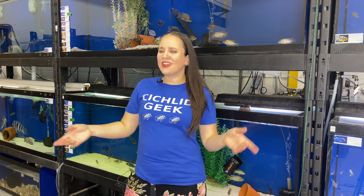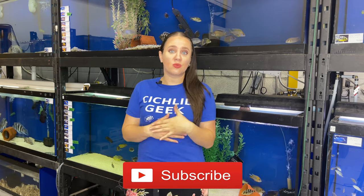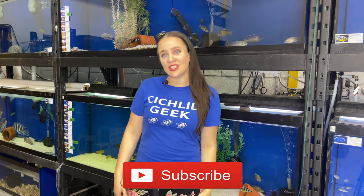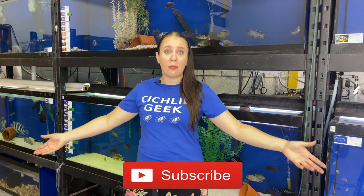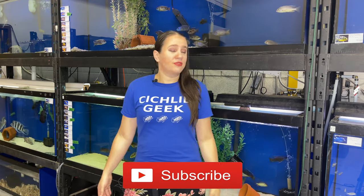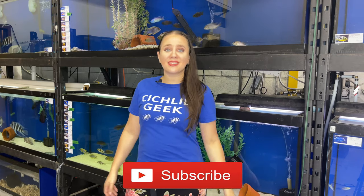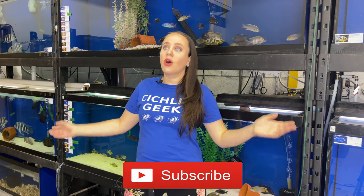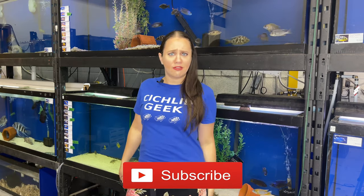Before we get started, as usual, I want to invite you to subscribe to the channel. For those of you who don't know me, my name is Rochelle and I own a local fish store in Terrebonne, Quebec, that's right outside of Montreal. We're open to the public and I've got a lot of fish. So if ever you're around, just don't hesitate to stop by — there's plenty to see. I also make a lot of YouTube videos, so subscribe to make sure not to miss a single video.